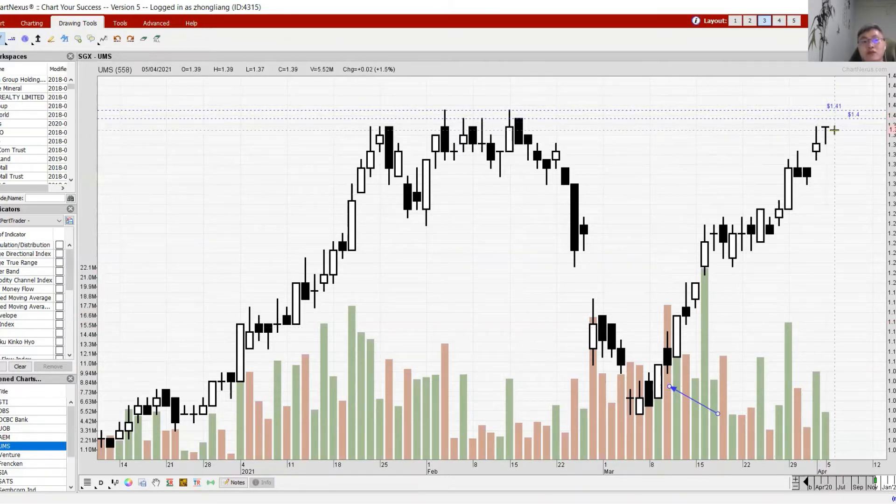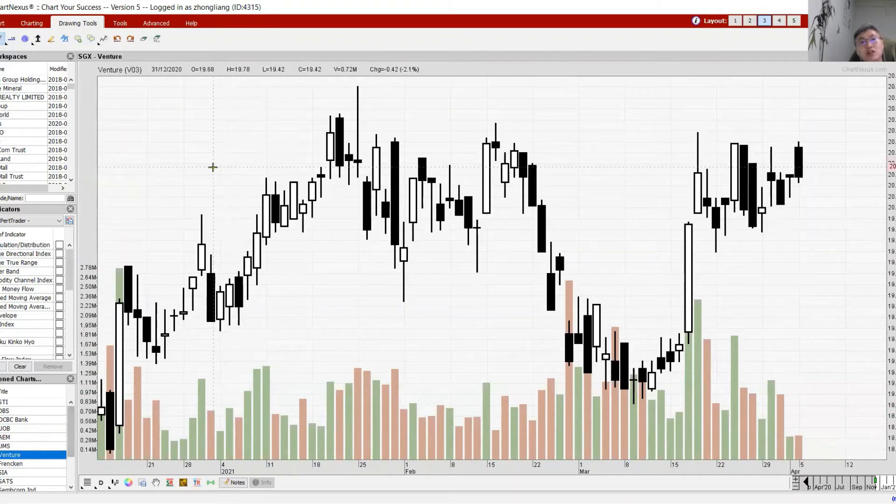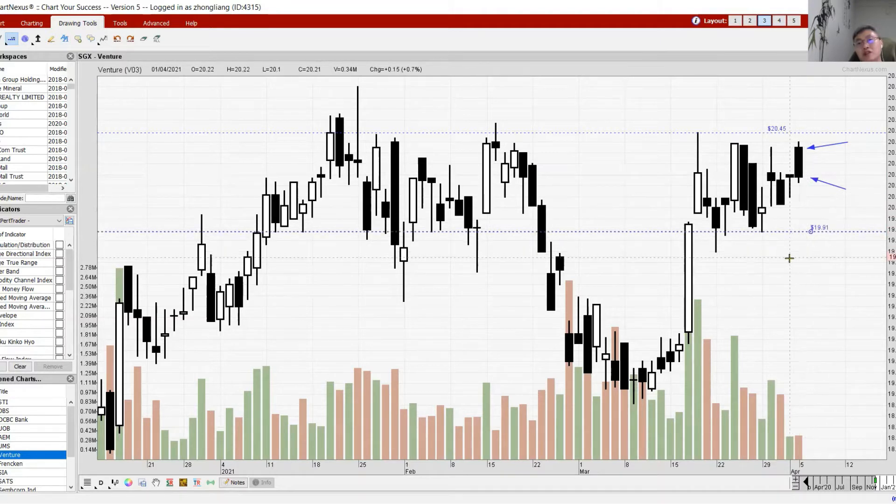Venture had a disappointing closing — a strong opening but the momentum couldn't keep up as the stock was sold down all the way to close lower or flat. This is a sign of weakness where the market is not certain of its upside. If it cannot go up, the support level to watch is 19.91. To change the picture, we want to see it break above 20.45.